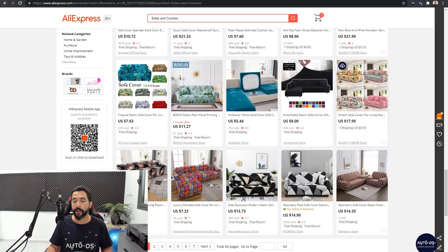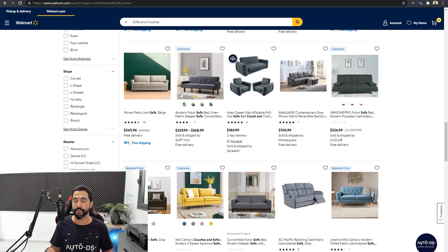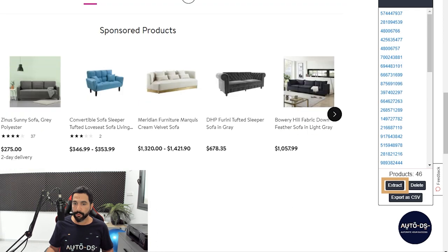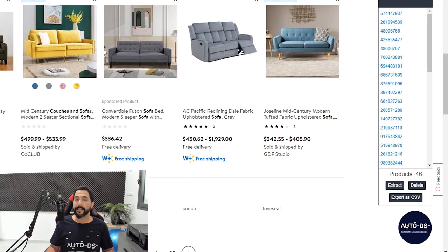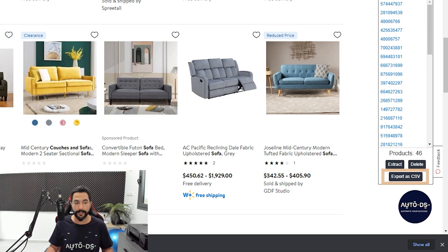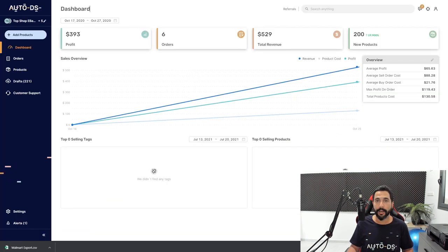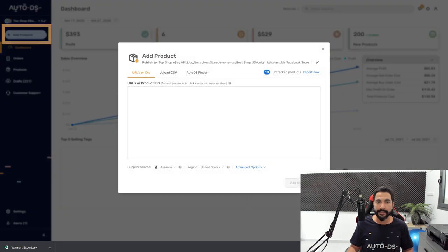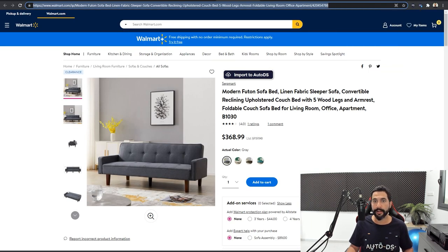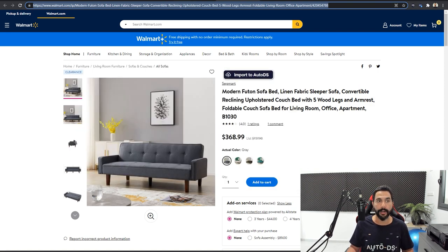Now let's do the bulk import. We noticed sofas and couches sell well — AliExpress didn't give great results so we go back to Walmart, click the AutoDS circle, and click 'Extract.' Scroll all the way down so all products load. We've got 46 products extracted. Click 'Export as CSV' and a Walmart CSV file downloads to your computer. Head to the AutoDS platform, click 'Add Products,' and instead of adding just one buy URL, choose the bulk CSV import option.